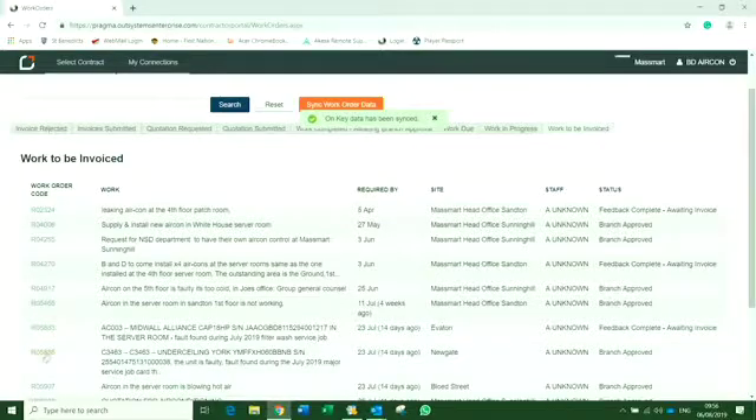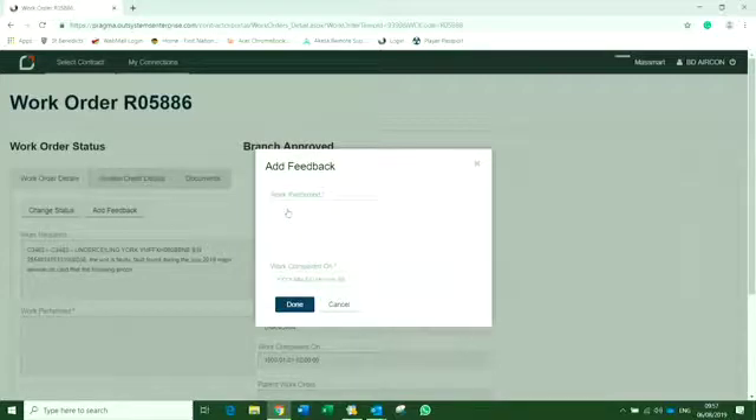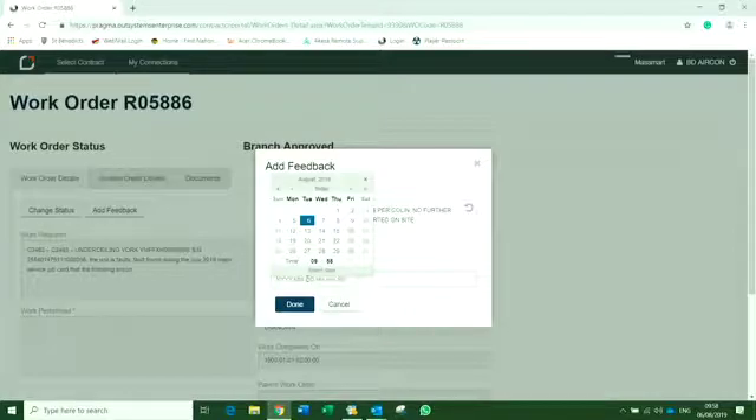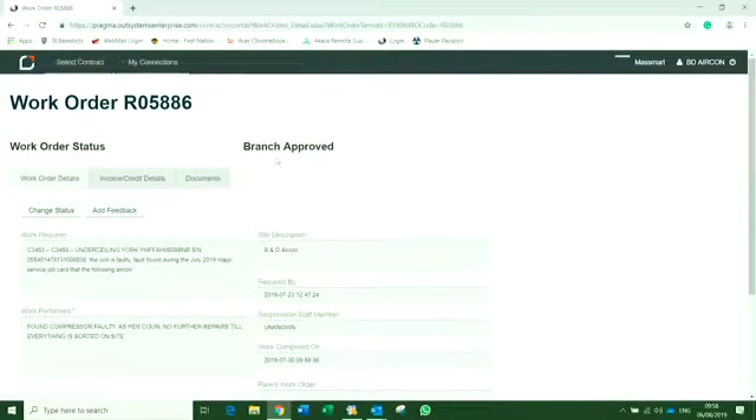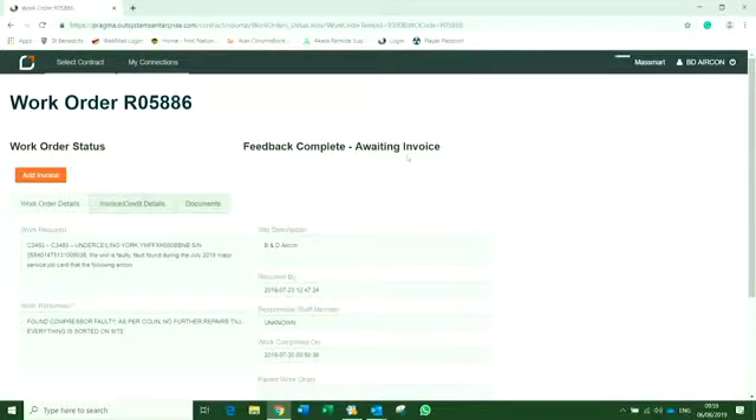Now we are ready to submit our invoice. Find the work order and double click on it. The system requires you to provide feedback about exactly what work was done on site. Please click on the 'add feedback' button and provide information about what work was done at this particular store. Click on 'work completed on' — it will bring up a calendar. This is the date that appears on your job card, not the date of your invoice, but the date when the work was actually done. Click done. Now click the 'change status' button, select 'feedback complete awaiting invoice' from the drop-down menu, and click save.